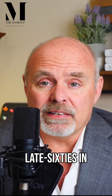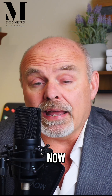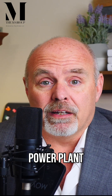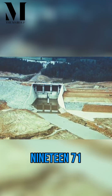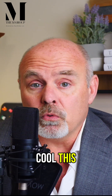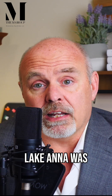Picture this: it's the late 1960s and Virginia Electric and Power Company — VEPCO, now Dominion Energy — decides, hey, let's build a nuclear power plant. Construction kicked off in 1971, and by 1978 Unit 1 was online. Unit 2 followed in 1980. But here's the wild part — they needed a giant pool of water to cool this beast, so they dammed up the North Anna River, and bam, Lake Anna was born.